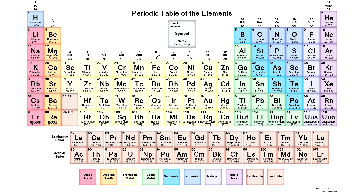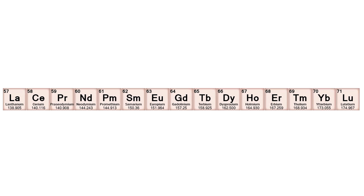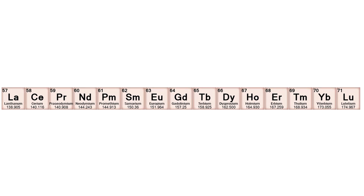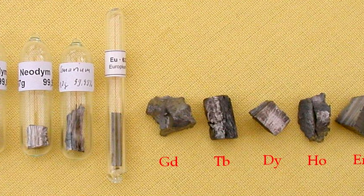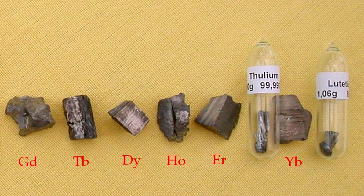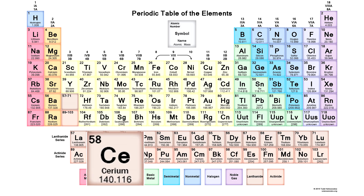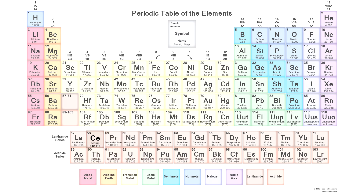Hello everyone! Today we will take a look at the secret corners of the periodic table of chemical elements by looking at the class of lanthanide metals, which are quite active but at the same time are hard metals with some unique properties. Today we will focus on this metal called cerium, which is almost at the beginning of the lanthanide array.